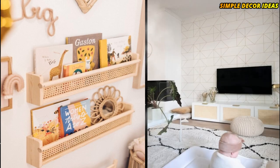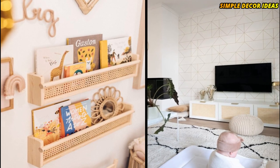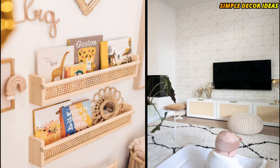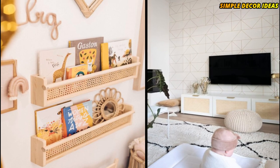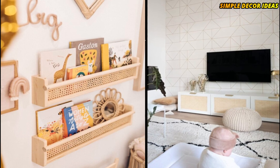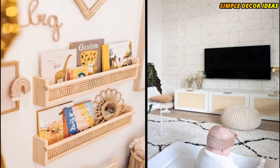8. Vesta Cane Cabinet Hack. This hack uses the IKEA Vesta television unit. As you can see, the doors have been completely revamped with cane webbing. It adds a beautiful boho-Scandi modern style to any home.